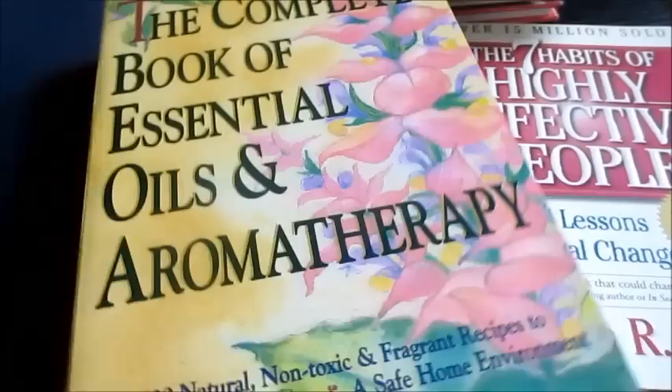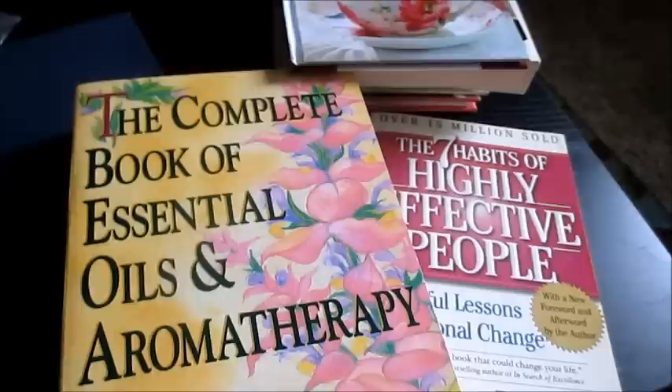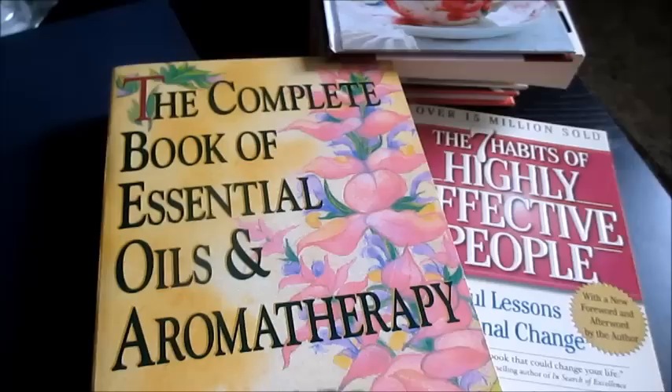And that is everything in this decluttering session — I know it was a lot to compile, with a lot of things going out the door. If you have any questions on any of the items in the decluttering session, just let me know in the comments section below. I hope this finds you well, and until my next video, take care.